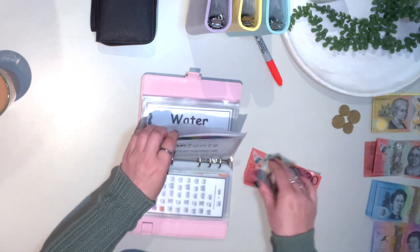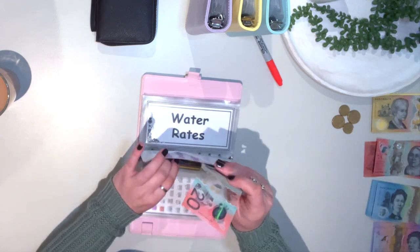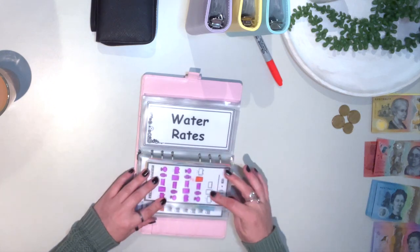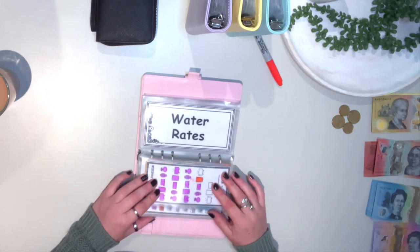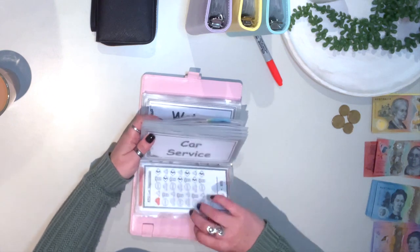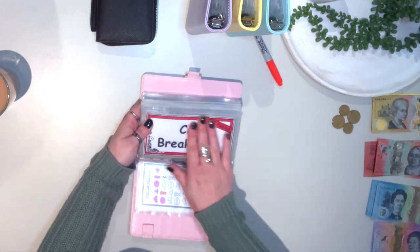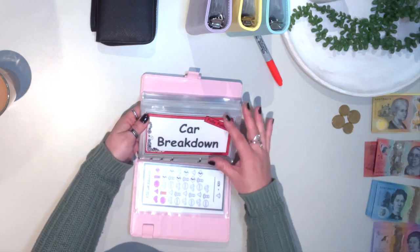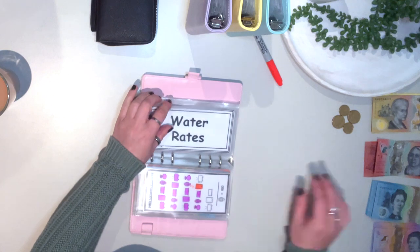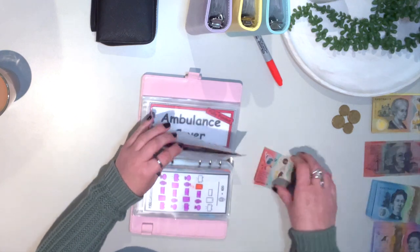Building insurance is going to get $20 — this one is tracking along nicely. Content insurance is also going to get $20. This one is not that far off from being fully funded, so once it is I'll pop a fully funded card in the front so I know I don't need to stuff that envelope. Water rates is going to get $20 as well.